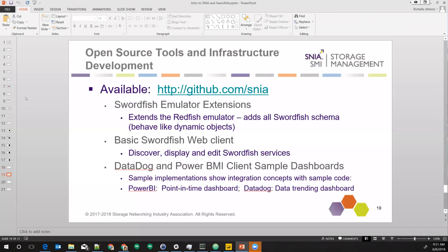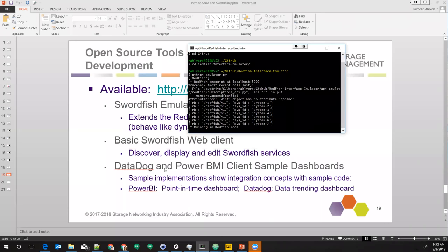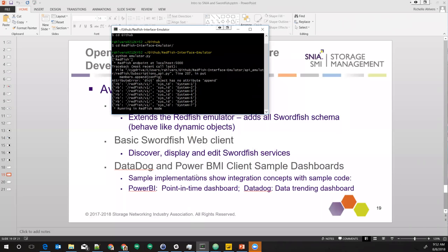The other thing I wanted to show is a little bit about the tools and infrastructure — I showed the mockups. We have four basic sets of tools so folks can go and play. One is the Swordfish emulator, which you can get at GitHub on our open source GitHub site. It extends the Redfish emulator. The Redfish emulator is not fully dynamic, but the Swordfish emulator actually is. You can basically do PUTs, PATCHes, POSTs — it's not intelligent like a real system, but you can manipulate it quite a bit.